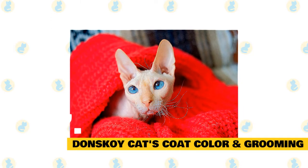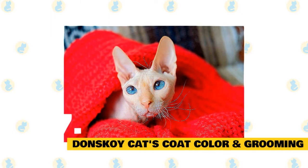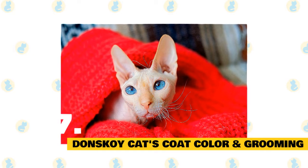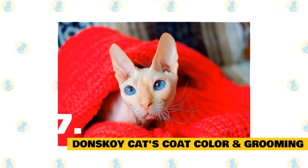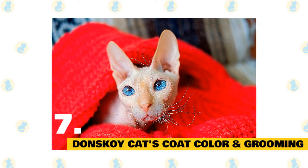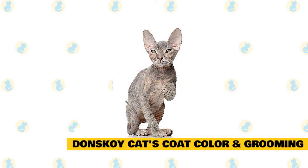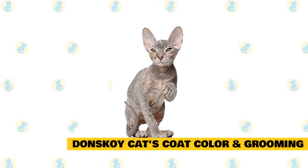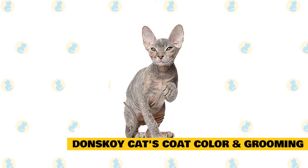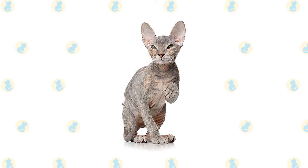Climate is also an issue to keep an eye on. The Donskoy does not fare well in extreme temperatures. Speak to your vet about applying a suitable sunscreen, and also consider a cat coat during the colder months. While Donskoys may grow a winter coat, it is often fine and not suited for very cold winters. Cats of this breed can sweat through their skin and even get a tan with exposure to sunlight, much like humans — so protection from the elements is a must.